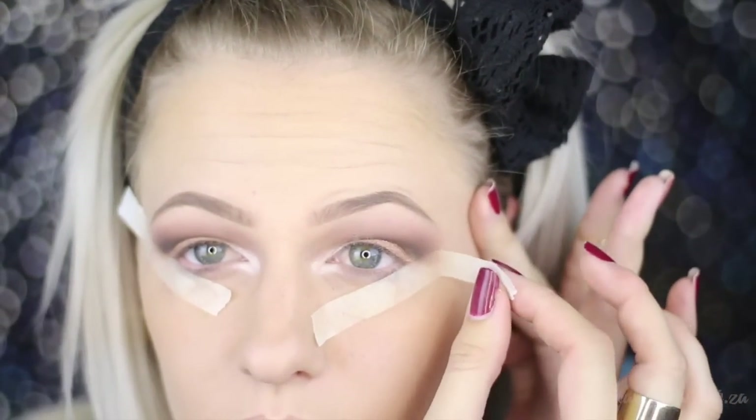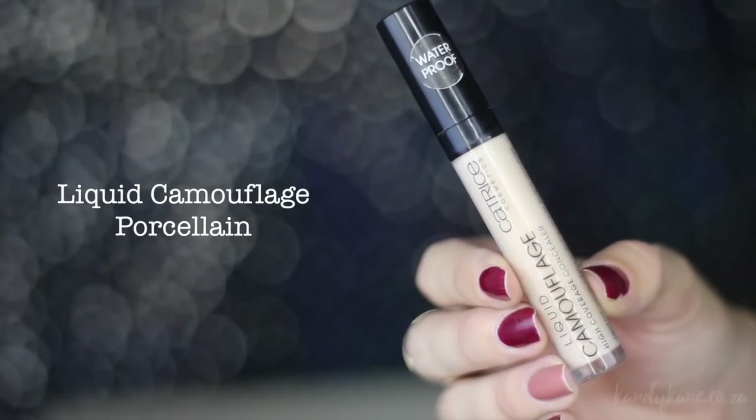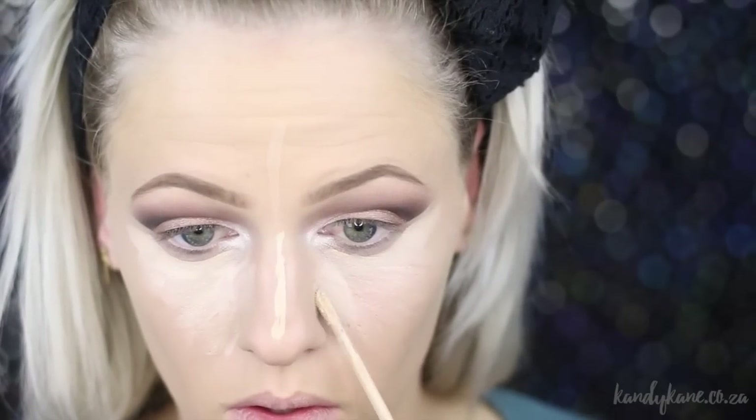I'm going to use the black cream color to highlight my inner tear duct area. Then I'm going to pull off the masking tape, and as you can see, it gives a beautiful clean crisp line which makes it really easy for applying eyeliner because you know exactly where your wing has to be. Moving on, I'm just touching up with a little bit of leftover foundation on my brush, then going in with the camouflage concealer again for some concealing and highlighting. I'm blending that out and setting it with a matte powder.